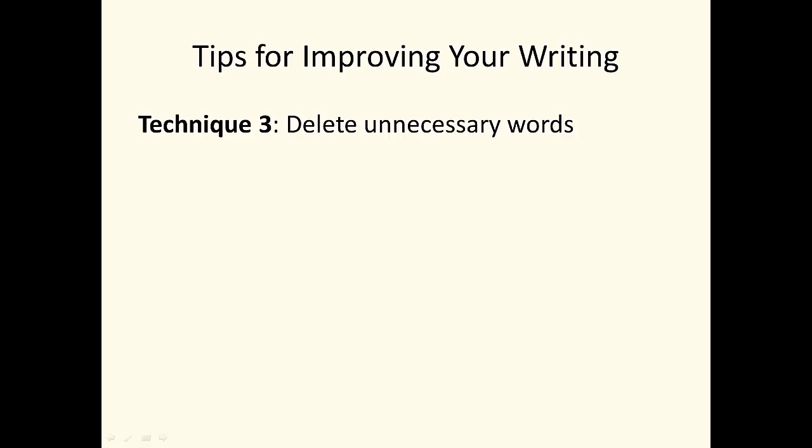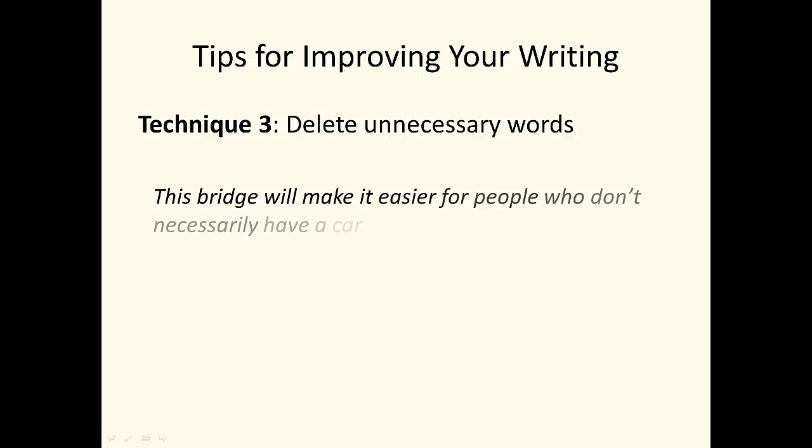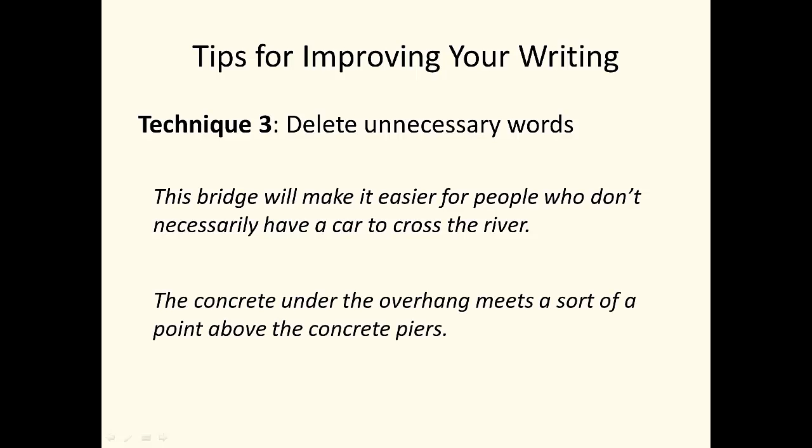Tip 3: Delete unnecessary words — or as my high school teacher said, when in doubt, leave it out. Consider: 'This bridge will make it easier for people who don't necessarily have a car to cross the river.' 'Necessarily' adds nothing to the meaning — delete it. Also: 'The concrete under the overhang meets a sort of a point above the concrete piers.' 'Sort of' is a vague expression often used in conversation, but it seldom belongs in engineering writing. If the concrete meets in a point, the sentence should simply say that. If 'point' doesn't describe the situation properly, pick a word that does.